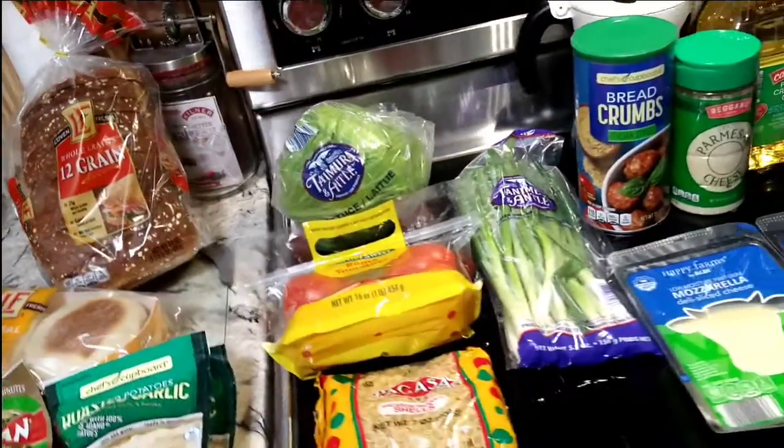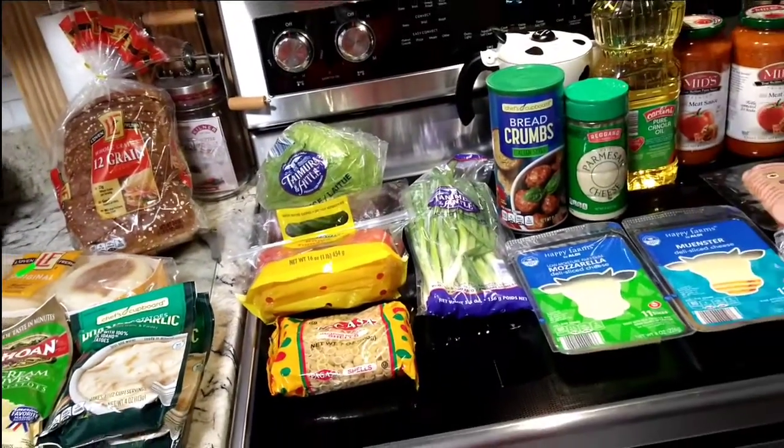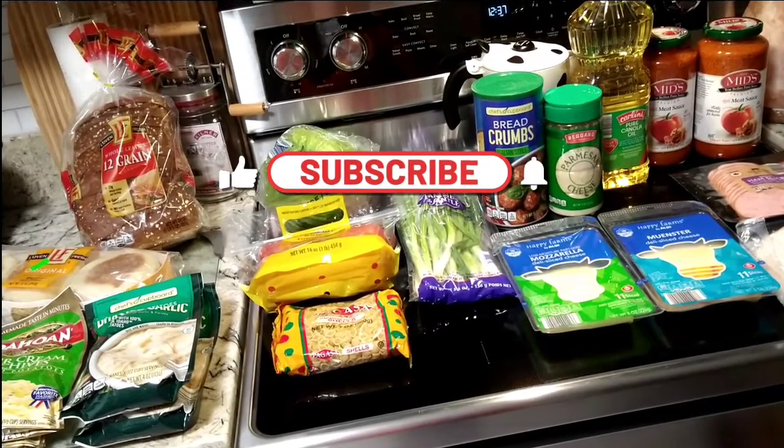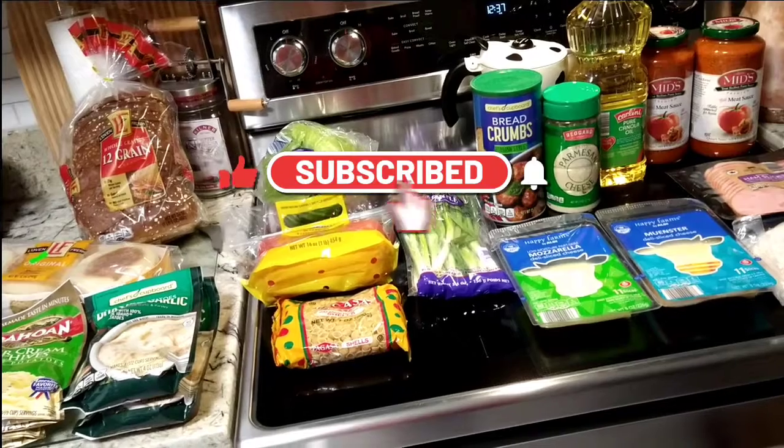That is pretty much it. It's late, I just wanted to share this with you. Don't forget to be safe, be wise, be well, and most of all be happy. I'll see you at the next Aldi haul — bye bye everyone!